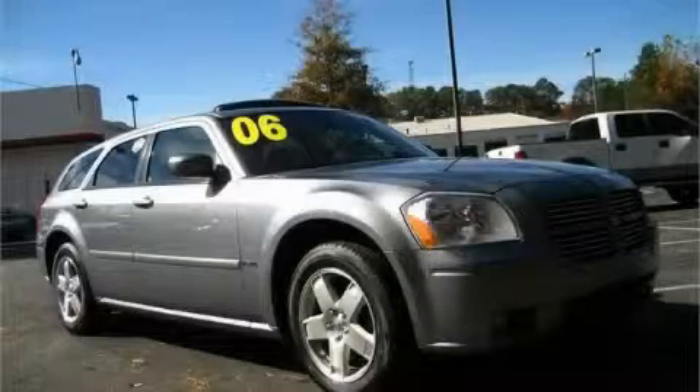This is a 2006 Dodge Magnum. Great handling, great comfort, a great ride.